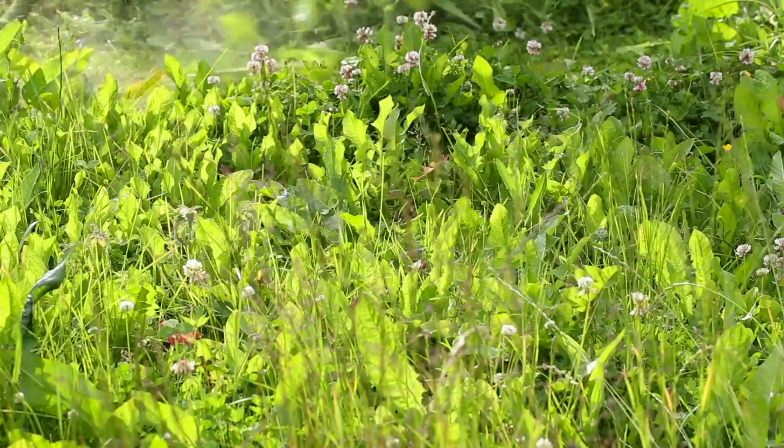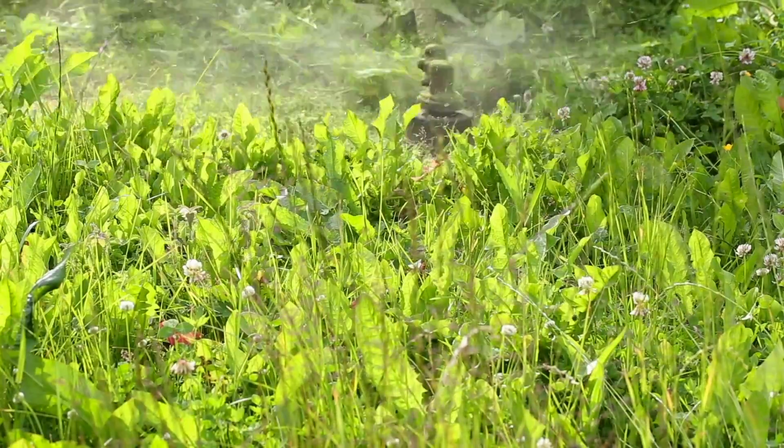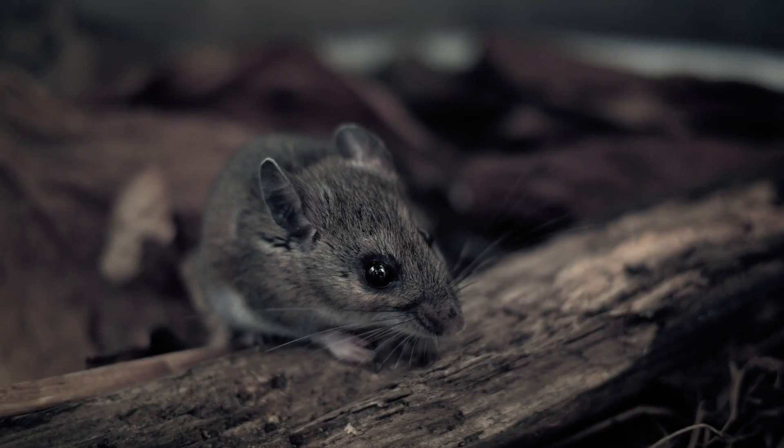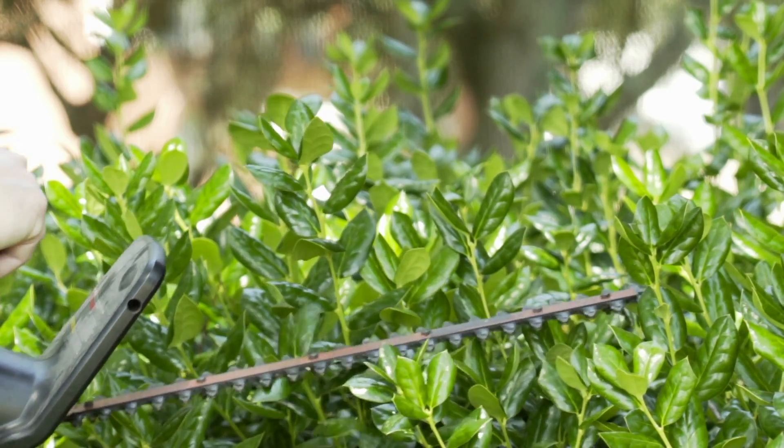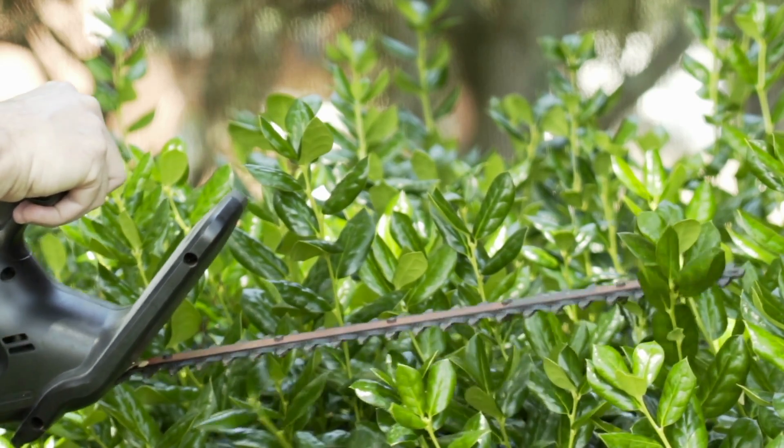Here are some flea fighting tips from the National Pest Management Association. The first line of defense is keeping your lawn groomed. Unkempt lawns provide hiding spots and food sources for rodents and other animals that fleas feed on. Keeping your grass mowed and your shrubs trimmed back provides fewer places for fleas to hide.